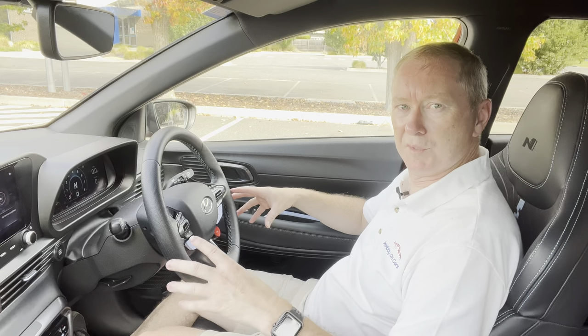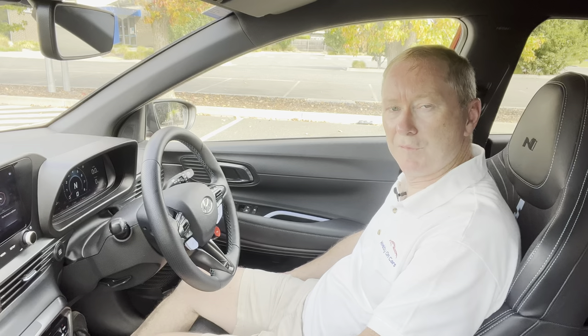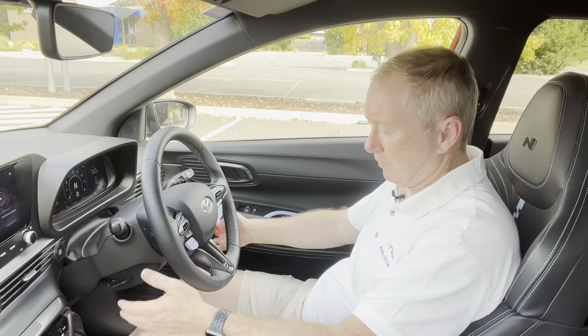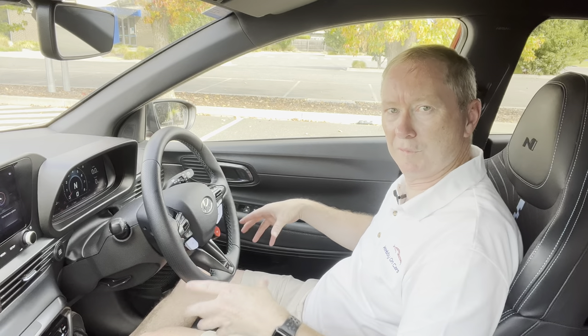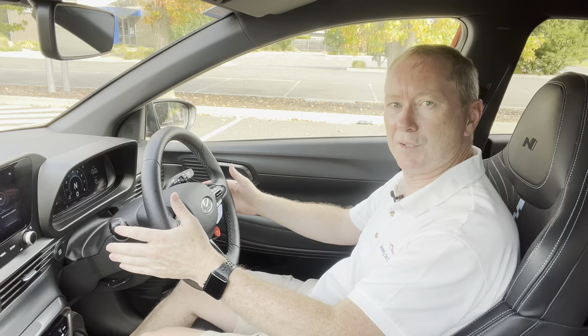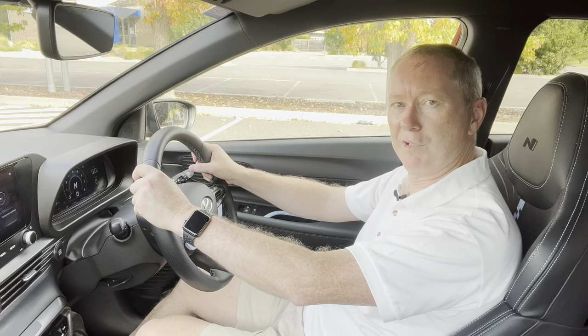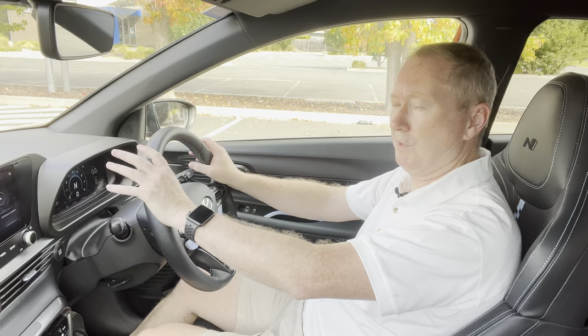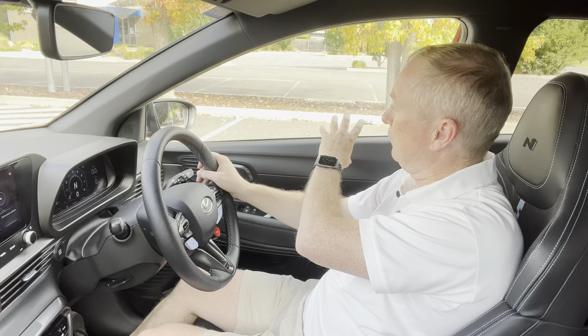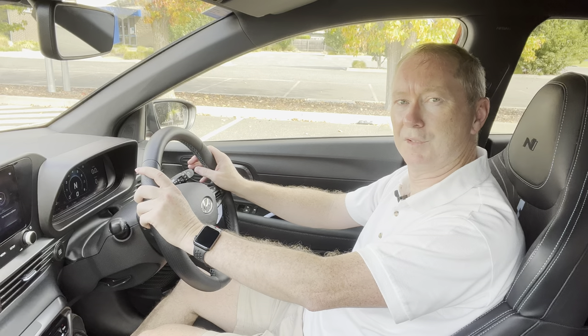The driving position in the i20N is absolutely superb. The sports seats hug you in well, the pedals are nicely straight in front of you, and the steering wheel is dead centre. Visibility out the front and side windows is fantastic, and you even get blind spot monitor as standard.